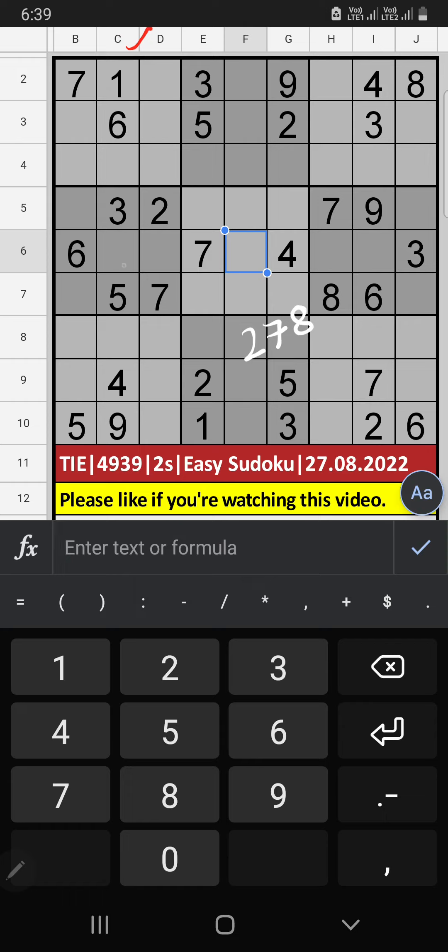Column G: three numbers are remaining — 2, 7, 8. In the fourth grid, we have 2, 1, 7. So 2, 1, 7 can't come in this cell; they will come in the other two cells. In the first grid, we already have seven, so seven can't come in — seven is confirmed here. Then two is here, and only one number is remaining: 8. Eight is confirmed here.